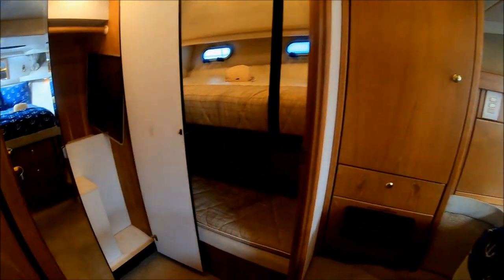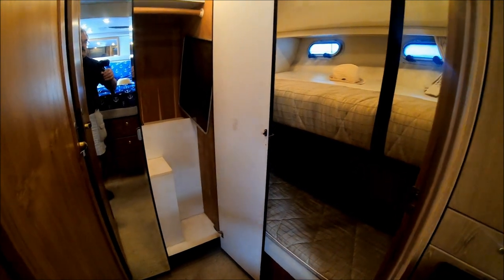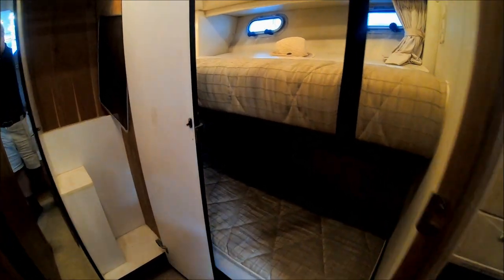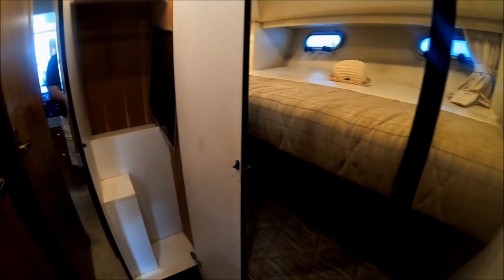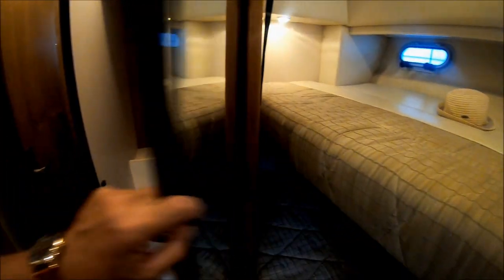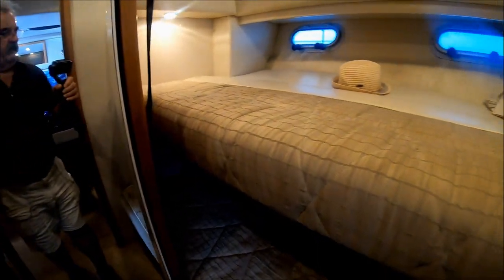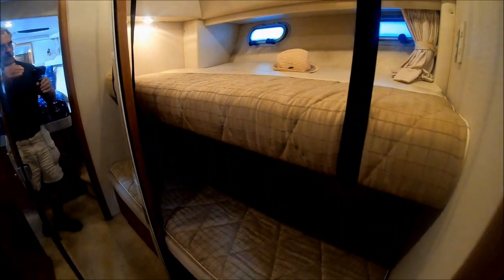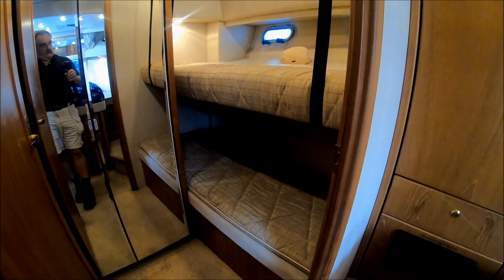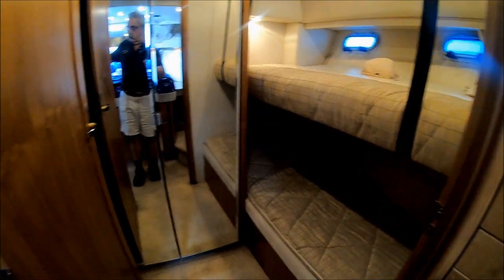Behind door number three, we have yet a separate cabin with Pullman-style bunks, a cedar-lined locker, and built-in drawers. Some couples have converted this room into a nice little home office aboard the boat.